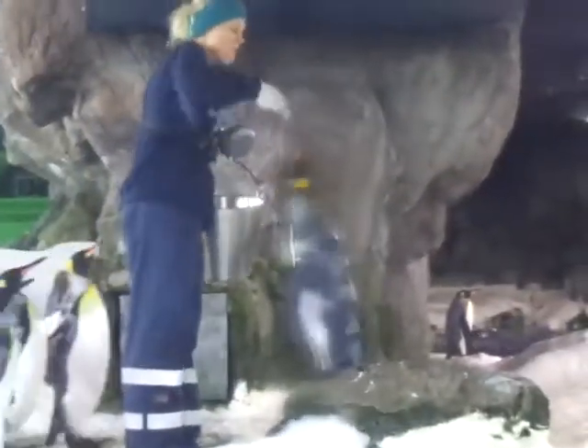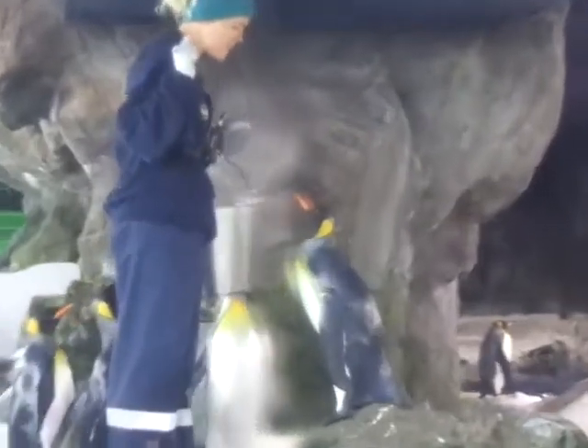Once they're settled in their nest, they will lay usually two eggs. They'll incubate these eggs for 35 days after the second egg has been laid.